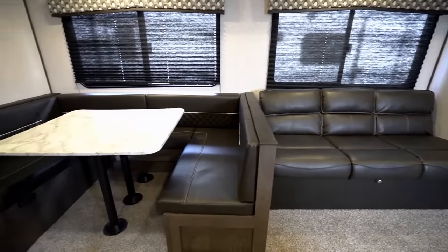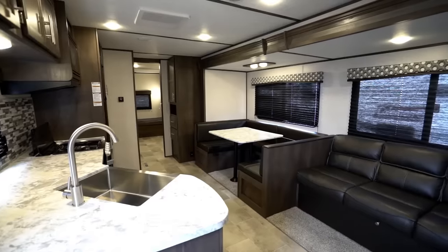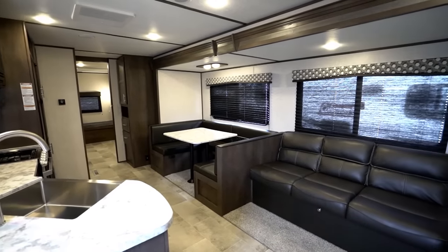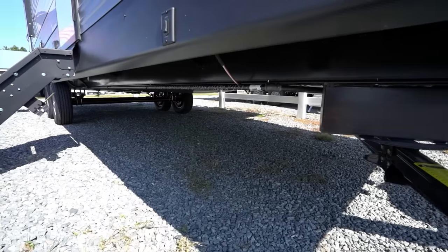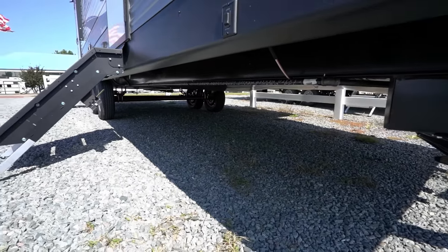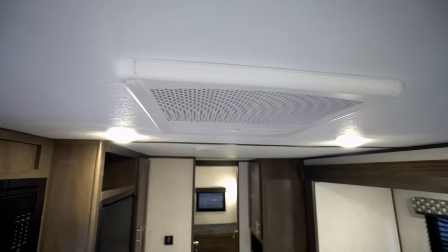For relaxation, you'll get upgraded Everwear luxury furniture that will put you at ease after a day outdoors. Help keep you and your family toasty with an electric fireplace on most models, a fully insulated and enclosed underbelly, and cool with a 13,500 BTU AC.